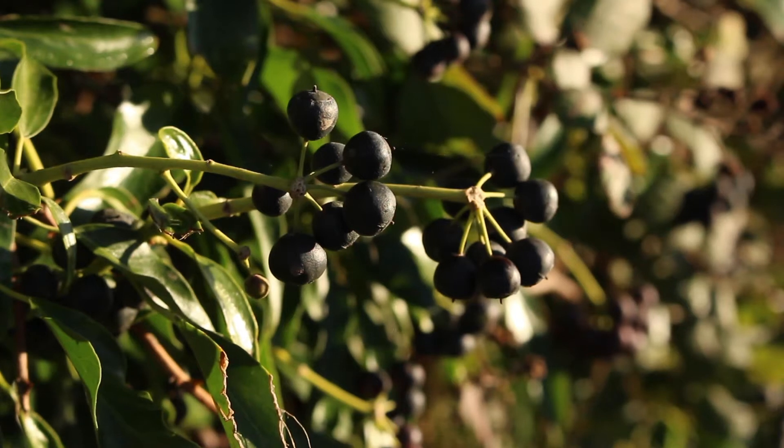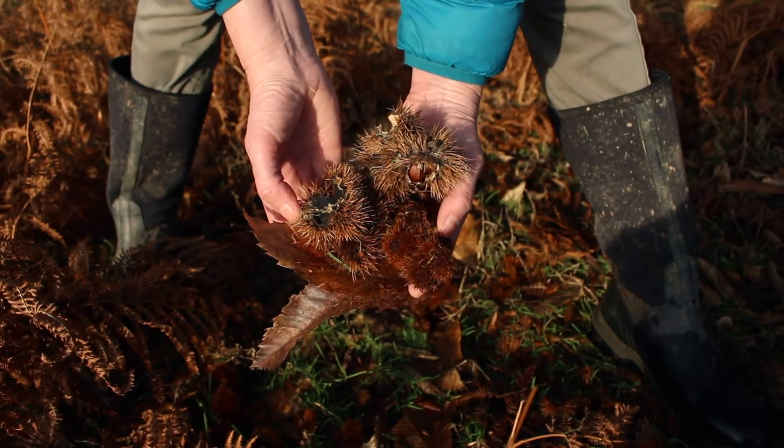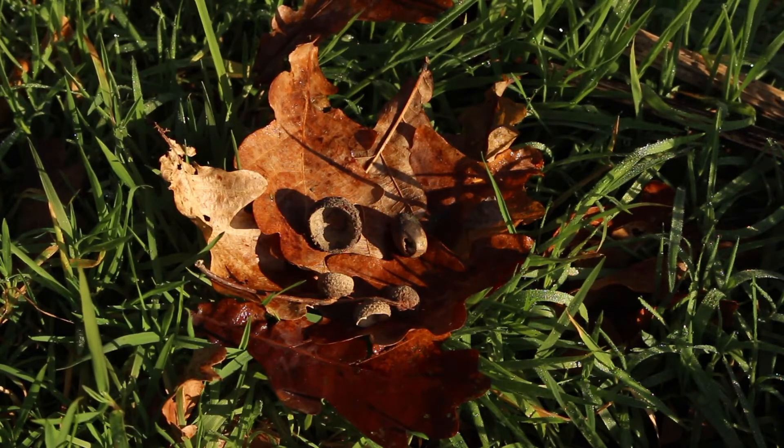Or maybe the less popular, mildly toxic black ivy berries. Green, prickly, sweet chestnut cases are now blackened and mostly empty of nuts. And by now, oak tree acorns are hard to find.